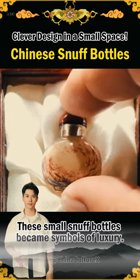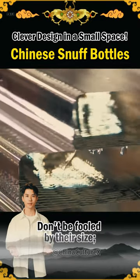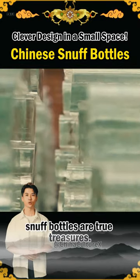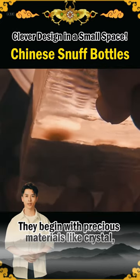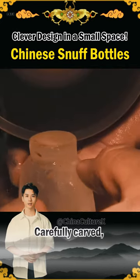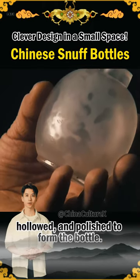These small snuff bottles became symbols of luxury. Don't be fooled by their size — snuff bottles are true treasures. They begin with precious materials like crystal, agate, or jade, carefully carved, hollowed, and polished to form the bottle.